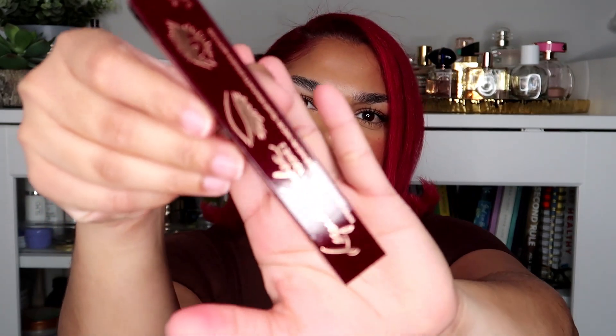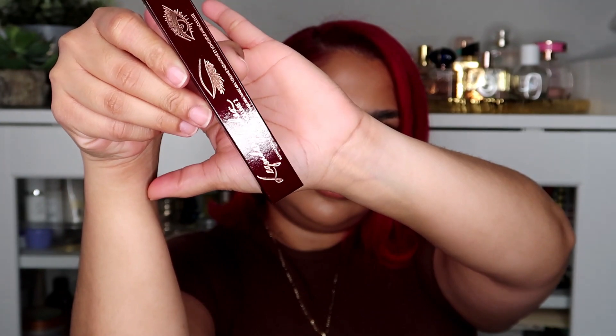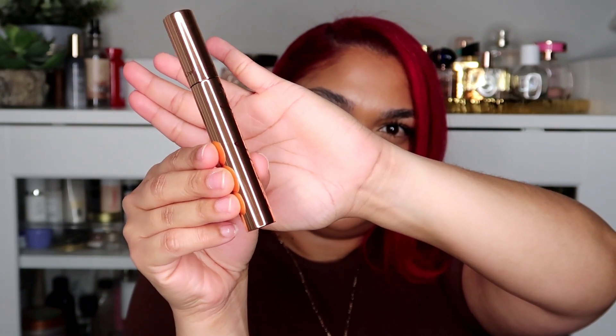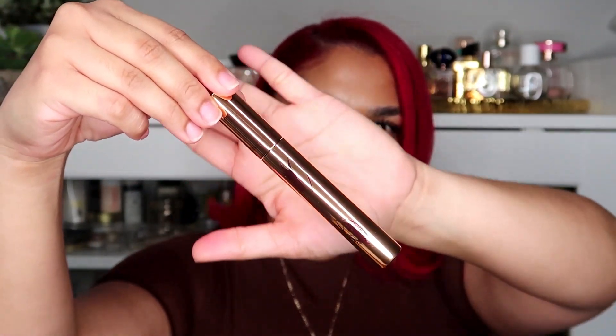This is the mascara — the Legendary Lashes Volume 2. I'm guessing it's in the shade black. Very pretty packaging though. Sorry, it's hard to tell with the light. There are some eye graphics on there.